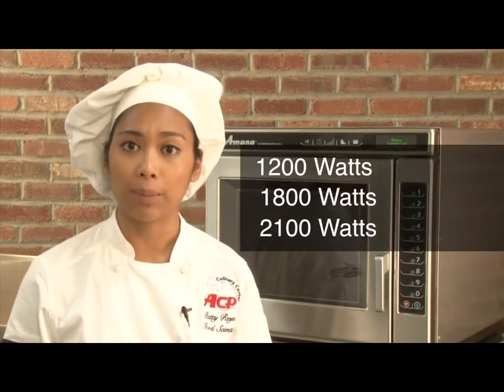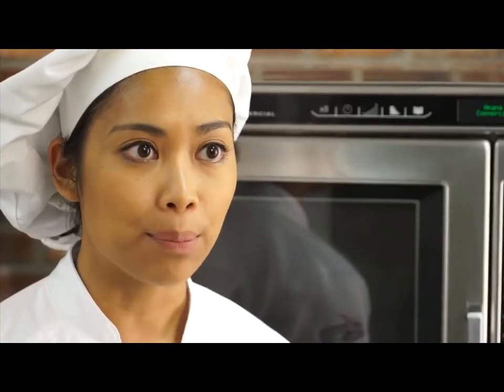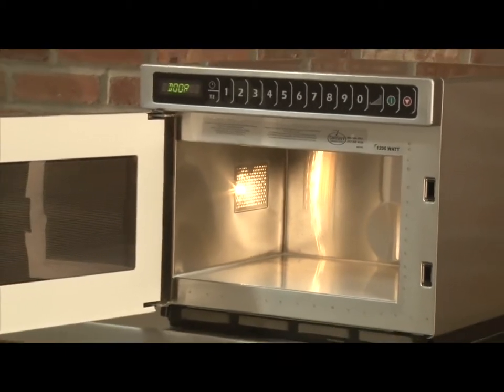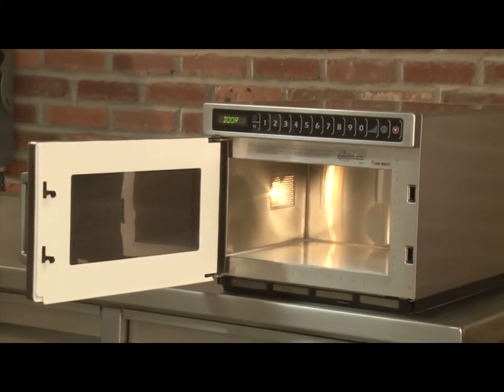There are three models available in the HD series as well, with 1,200 watts, 1,800 watts, or 2,100 watts of cooking power. All feature a 0.6 cubic foot cavity. They are ideal for re-therming and steaming single portions of food and small plates.